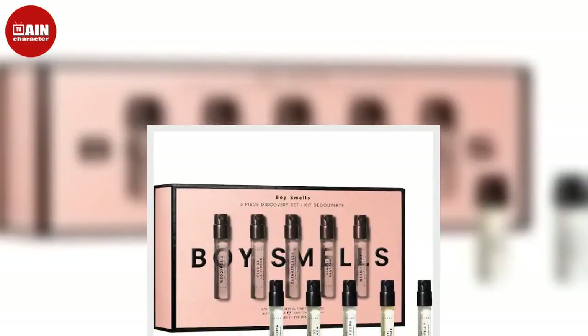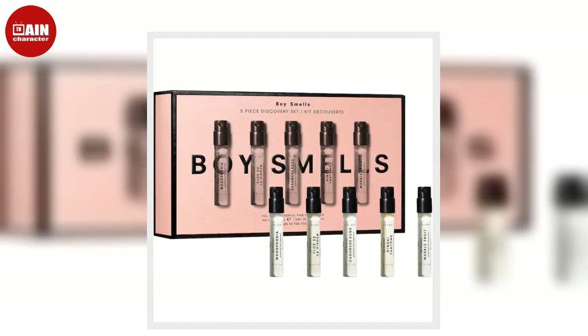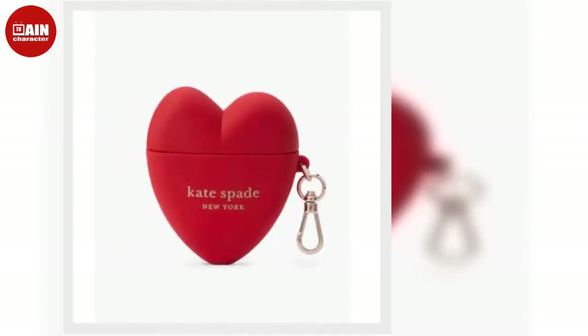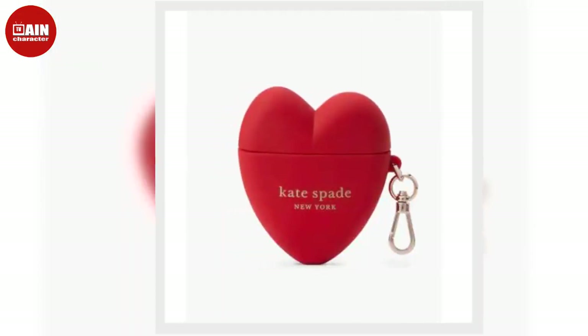Stocking stuffers under $25: Boy Smells Fragrance Discovery Set from Sephora. The Boy Smells Fragrance Set is a sophisticated gift idea. The 5 scents are unisex and well-balanced.